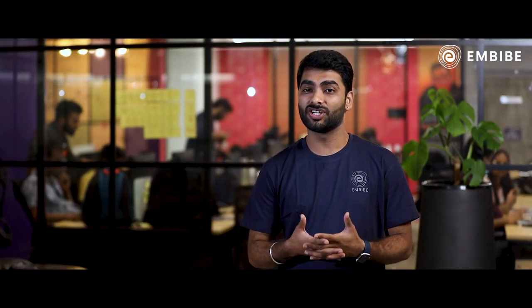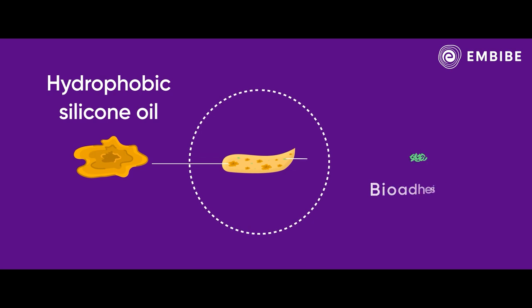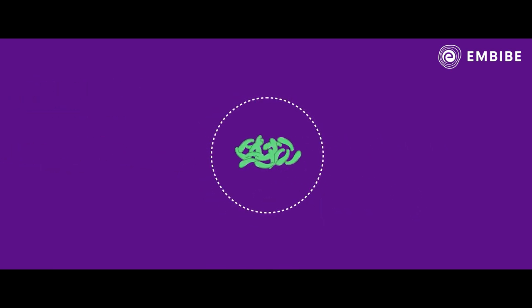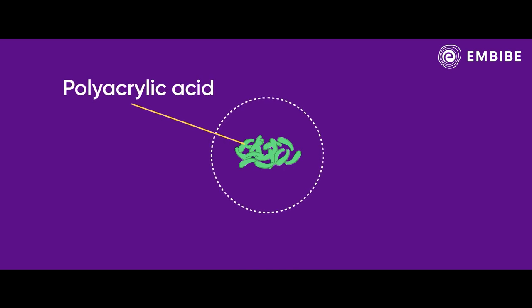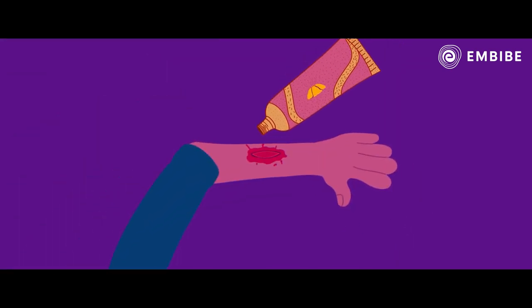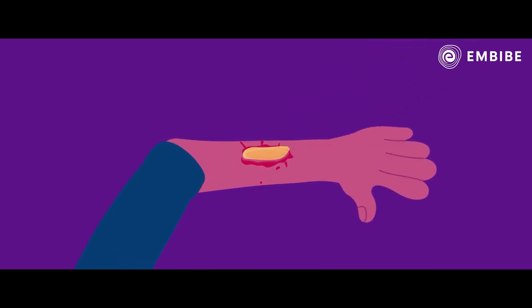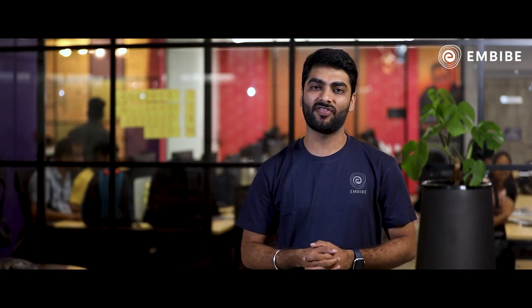Using barnacles as an inspiration, the team developed a paste composed of hydrophobic silicon oil and bioadhesive microparticles. The bioadhesive microparticles contain polyacrylic acid, N-hydroxysuccinamide ester, and chitosan. When this paste is applied over a wound, the hydrophobic silicon oil repels the blood and other small contaminants near the wound, making the surface dry — just like barnacles do. The bioadhesive microparticles then help the tissue to stick together rigidly.